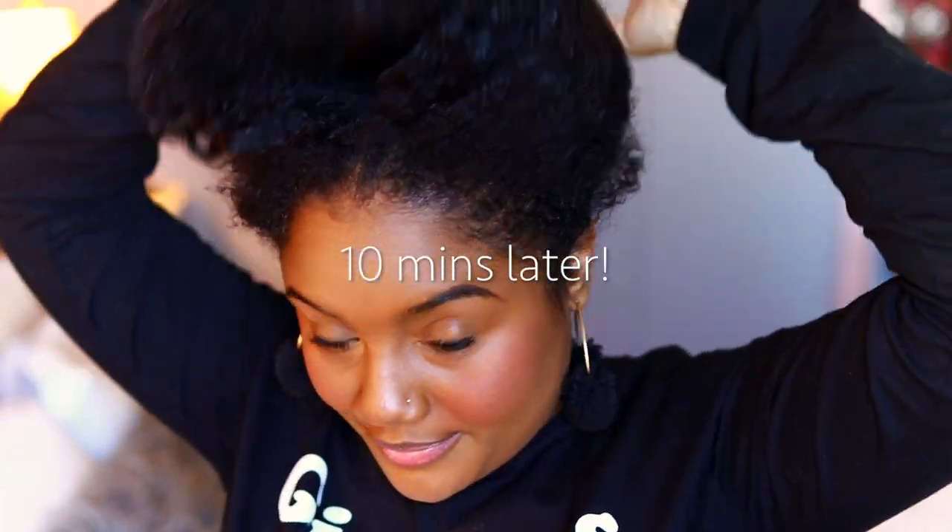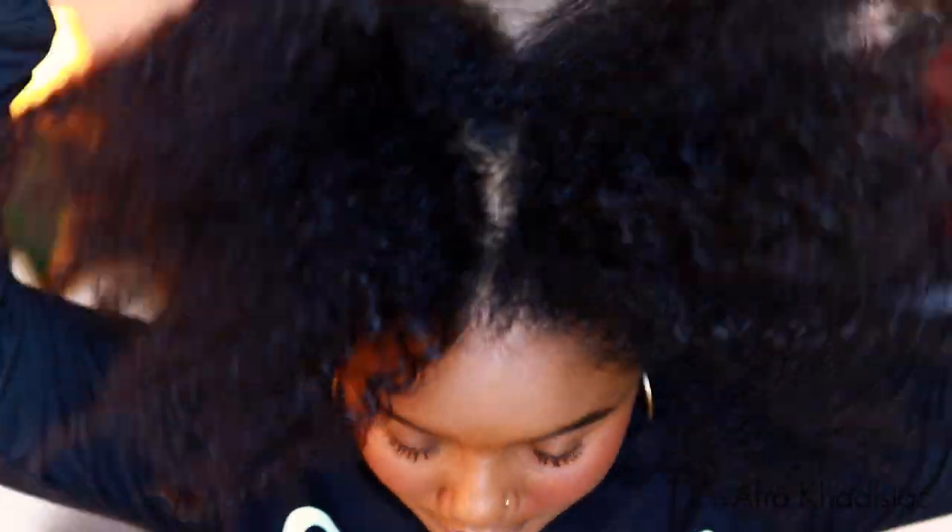So 10 minutes later, I'm going to take this ponytail out. My hair has stretched and I'm going to go ahead and pick my hair once again just to get some more volume, especially at the roots. And these are going to be my final results you guys.